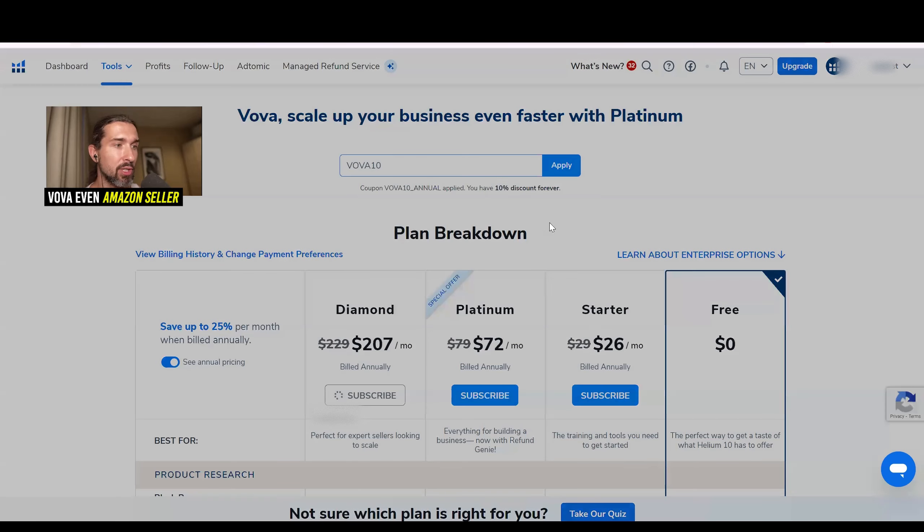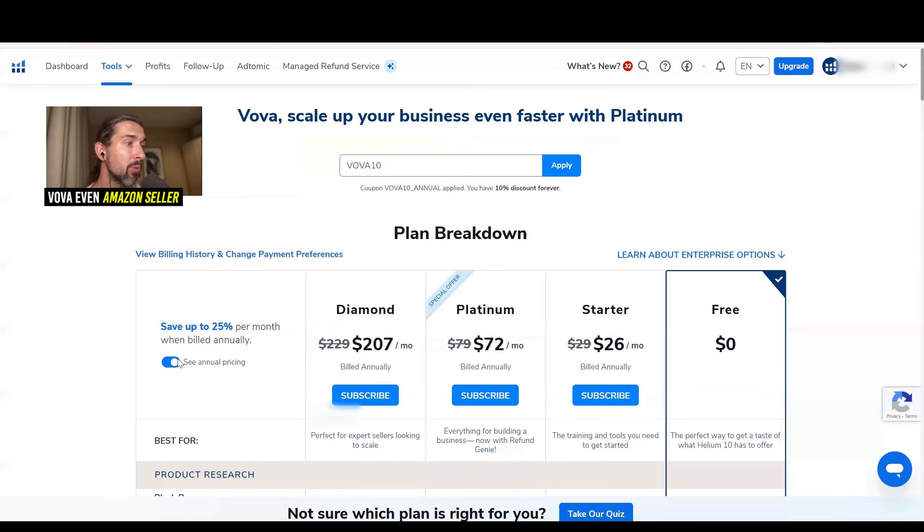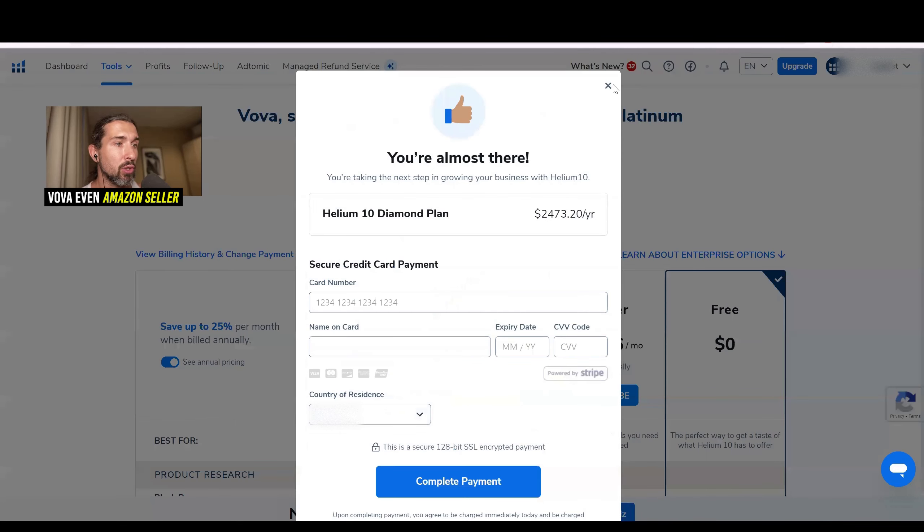Same savings apply for Diamond and Starter. With Diamond on the yearly pricing, it's $2,473 only. But if you pay monthly for Diamond with no discount, that's $279 times 12 — over $3,000. With the discount, you pay only about $2,400. So big savings with the annual plans.